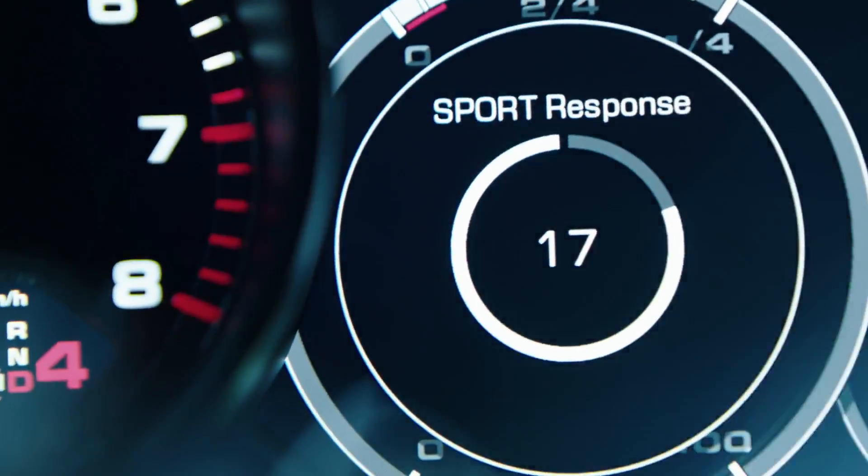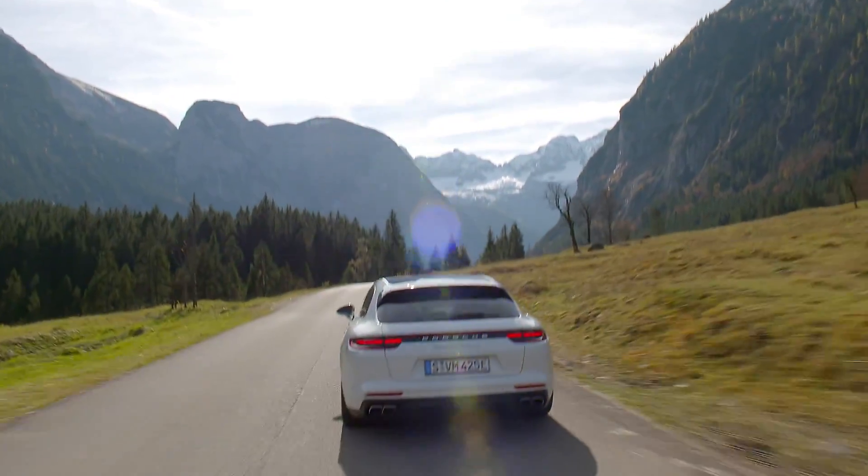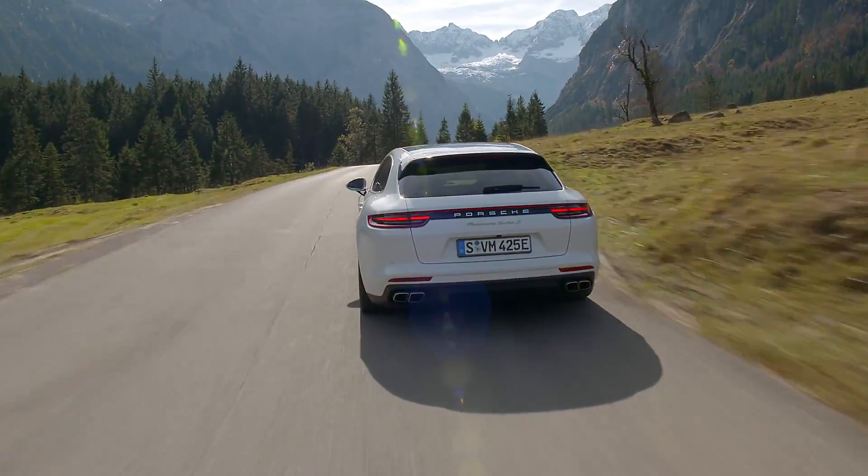All this power is transmitted to the all-wheel drive system by a 6-plus-2 twin clutch with six performance gears and two overdrive gears. All Sport Turismo vehicles come fitted with all-wheel drive.